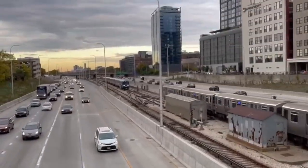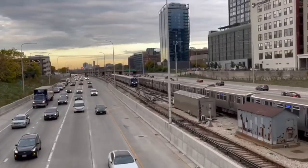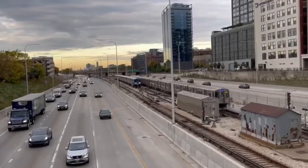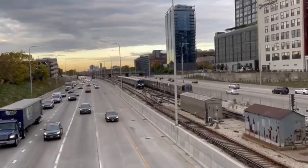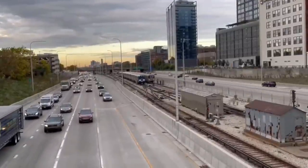After UIC Halsted station, the train pulls into a track in the middle of the mainline to wait its return towards O'Hare. There are other trains that go to UIC Halsted that do something differently once they are out of service, but I'll save that for a future video coming very soon.